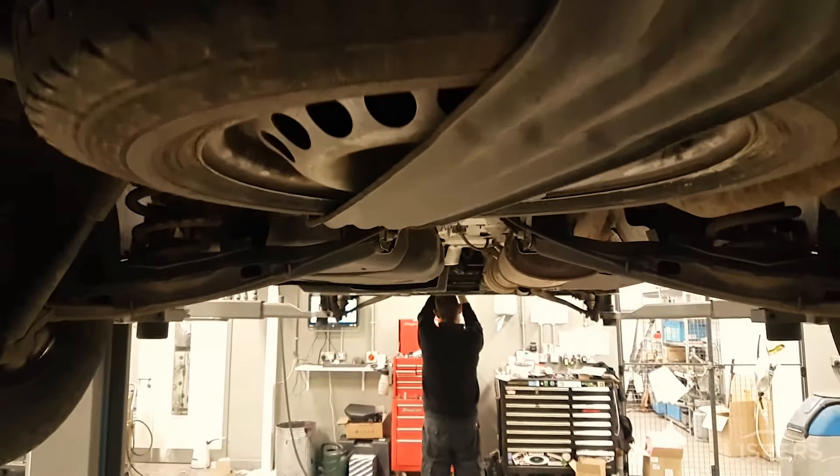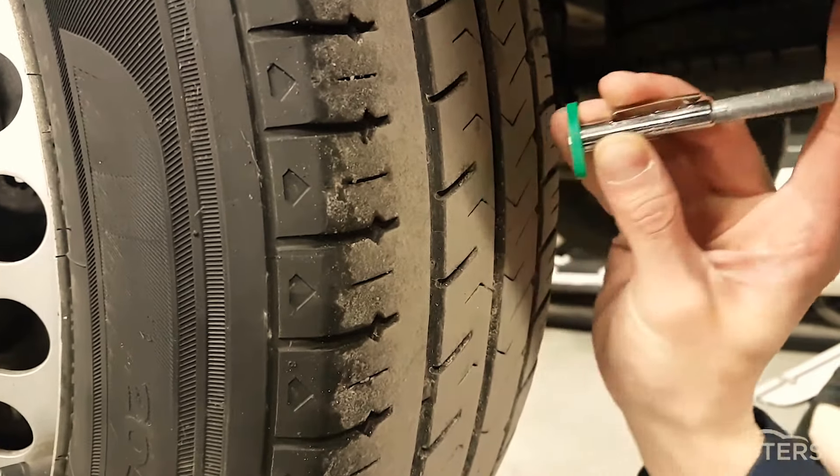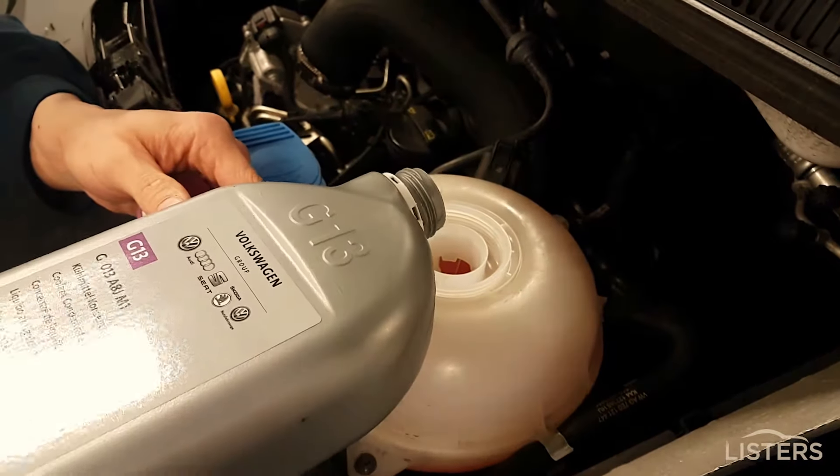Like I said, it is free of charge, and for this you'll get a full underbody inspection — brakes, tyres, suspension. We'll also check your underbonnet levels and top these up as required.